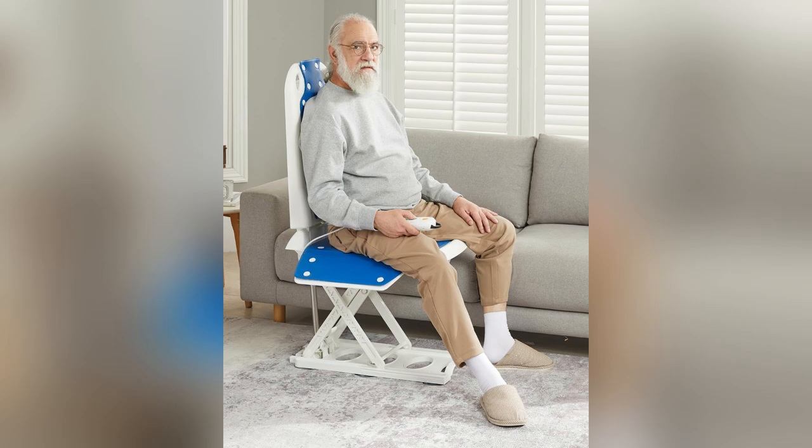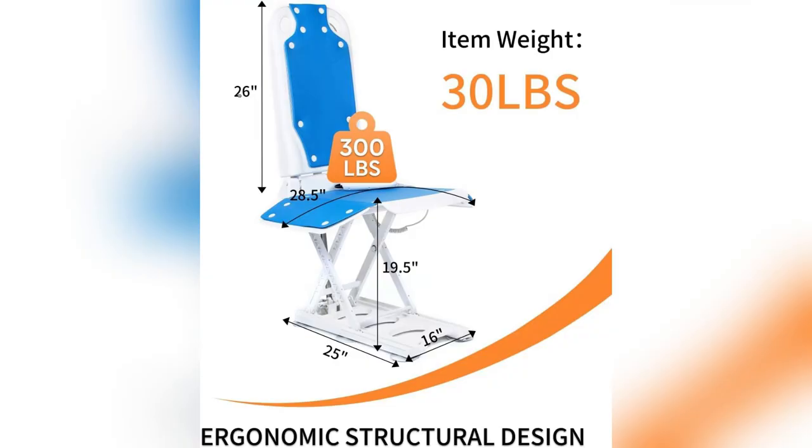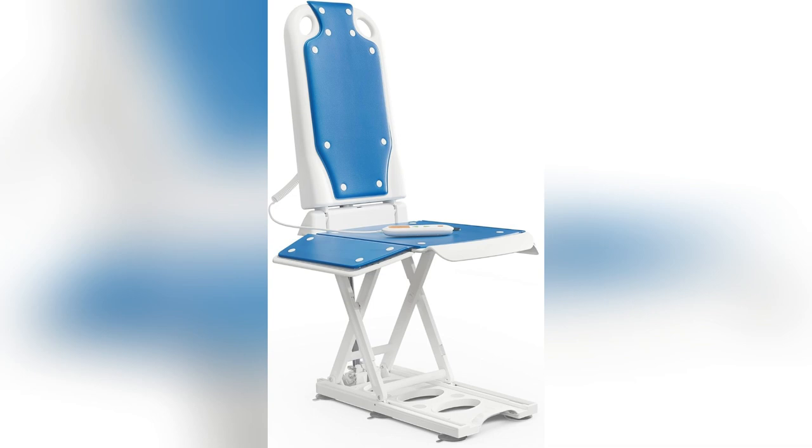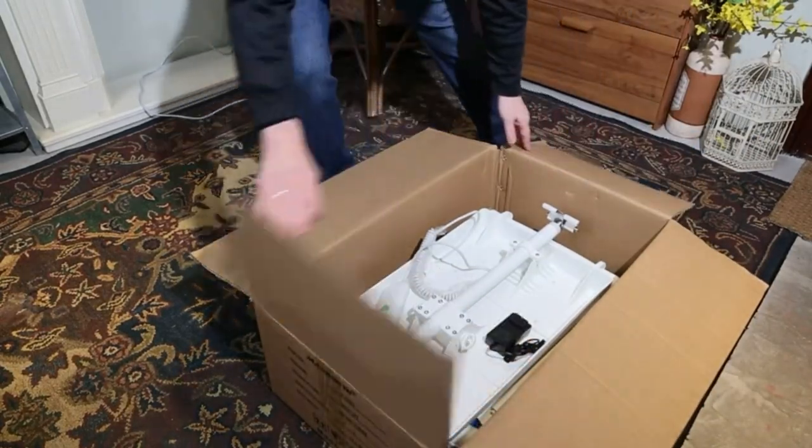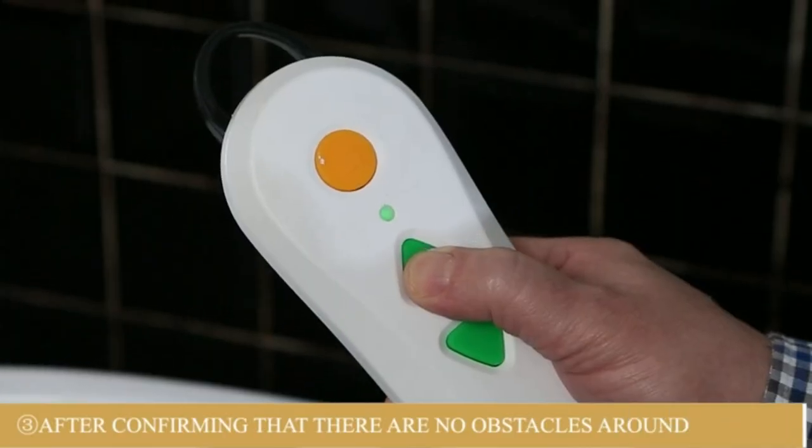Picture taking your grandma out shopping knowing she's safe and comfy. And guess what? It's fully waterproof and works without electricity. Those rechargeable batteries mean you're never stuck. Think poolside, garden walks, endless possibilities.